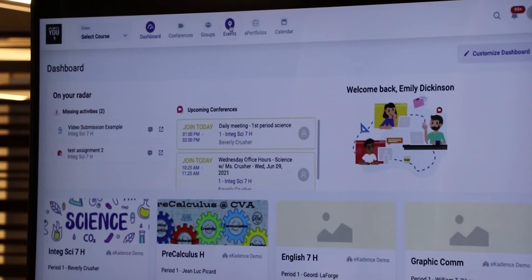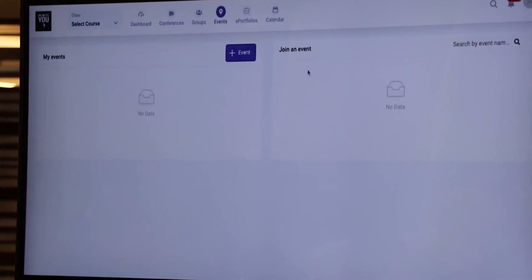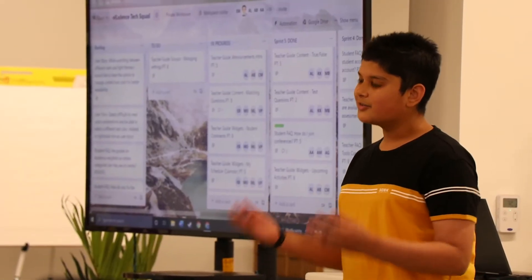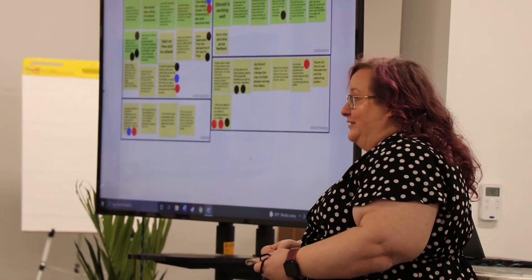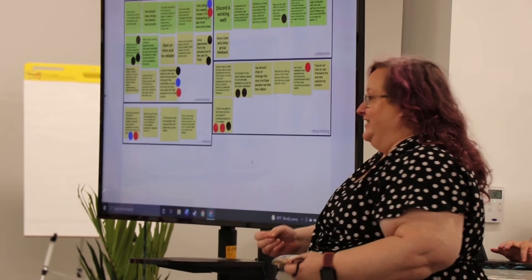Teachers and students would naturally interact there, but we also want to build in the tools for everyone else in a student's life. That's why we're building things like a case carrier portal that counselors and special ed teachers will use. Our goal is to facilitate the communication into one system.